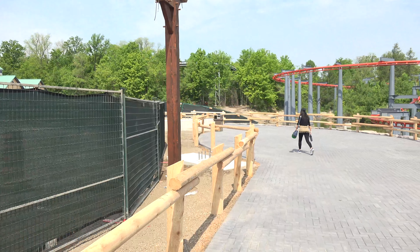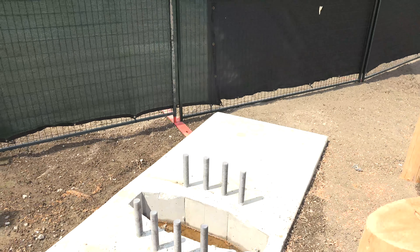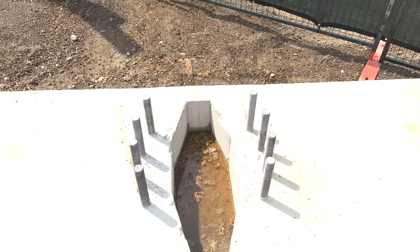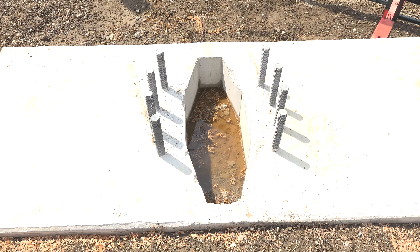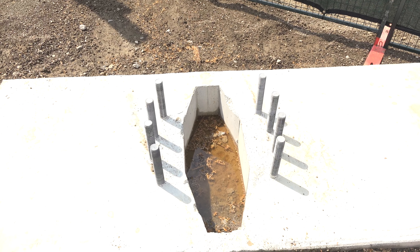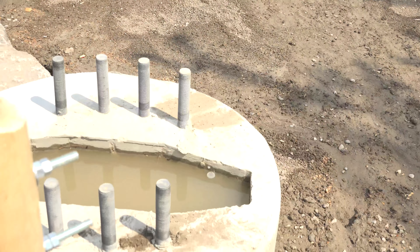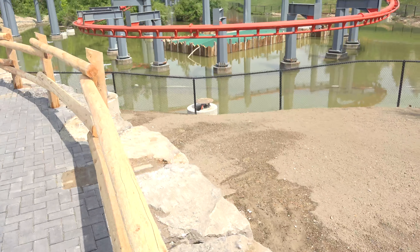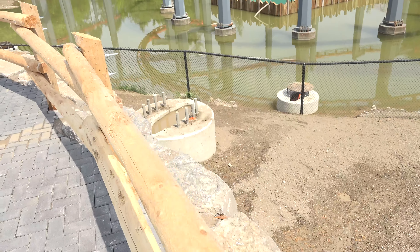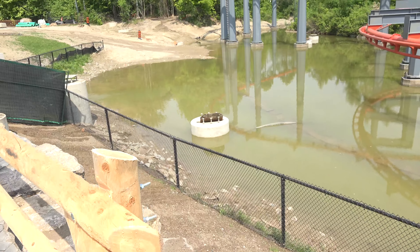We're going to get to walk right up next to this. Can't say I've ever been this close to a footer in progress before. At the moment it's full of water, so it's been here for a little while. Is that normal for these to have holes in the center? This one on the other side, close to the water, and this one here — both also have holes in the middle and are both also full of water. Standing right next to it — and there are the rocks. There's another footer in the water there, and here's another one, and there's another one with some extra metal in it.